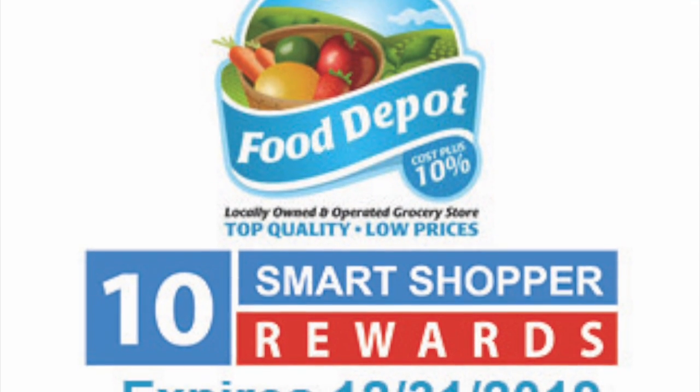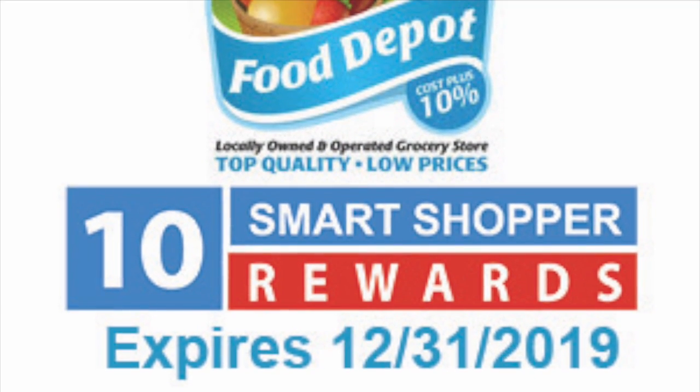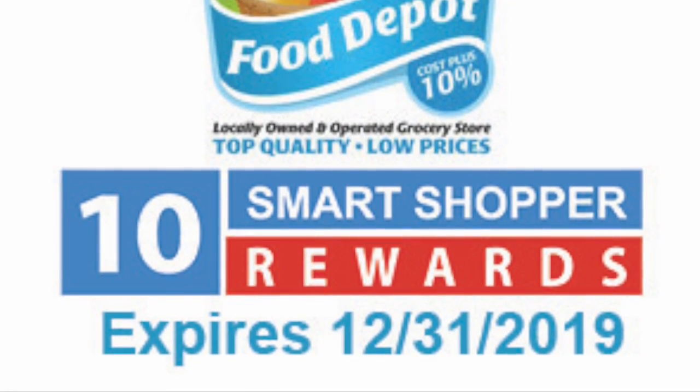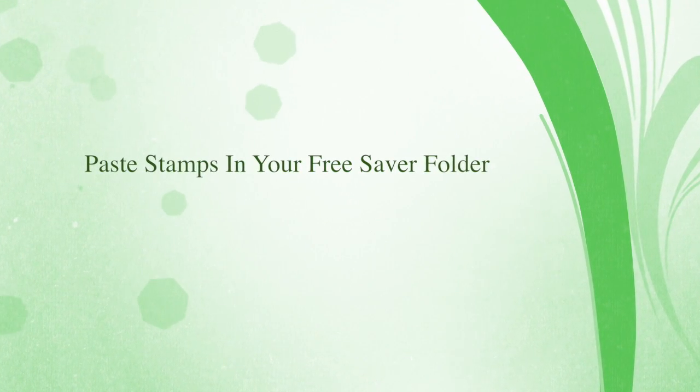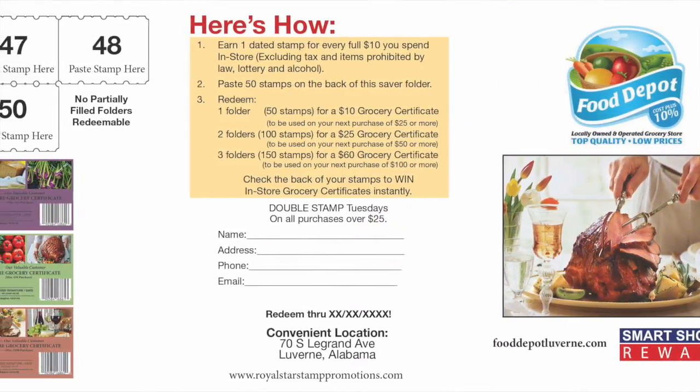Unlike points that never expire, these stamps do, reducing your financial exposure. Paste stamps in your free saver folders, which serve as a media piece detailing your store features and demographics.